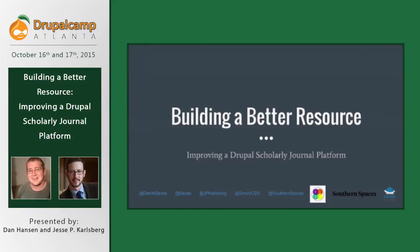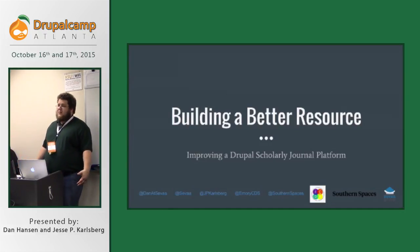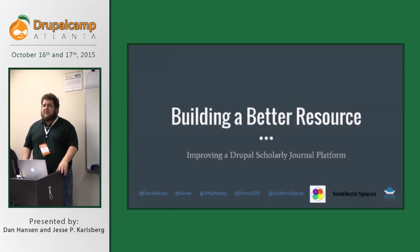Welcome to Building a Better Resource. My name is Dan Hansen. Jesse Carlsberg. We're going to talk today about improving a Drupal scholarly journal platform, specifically the southernspaces.org site that we worked in tandem to build out and refresh from a Drupal 6 to a Drupal 7 site.